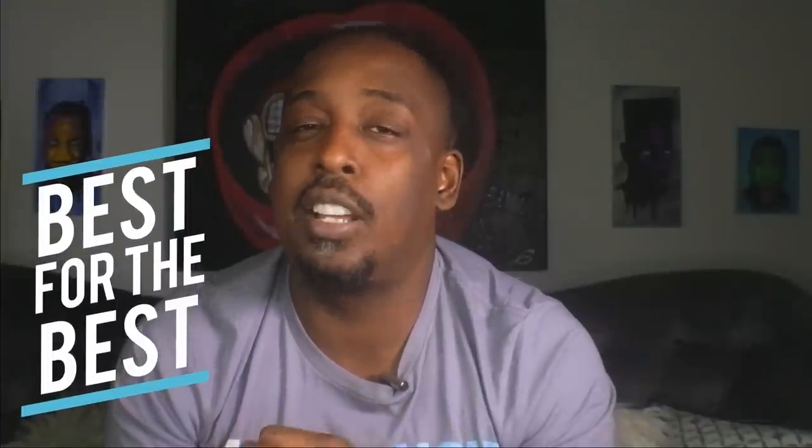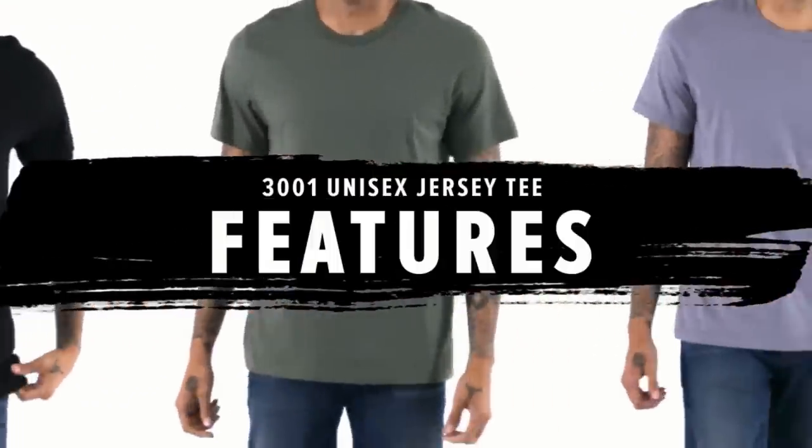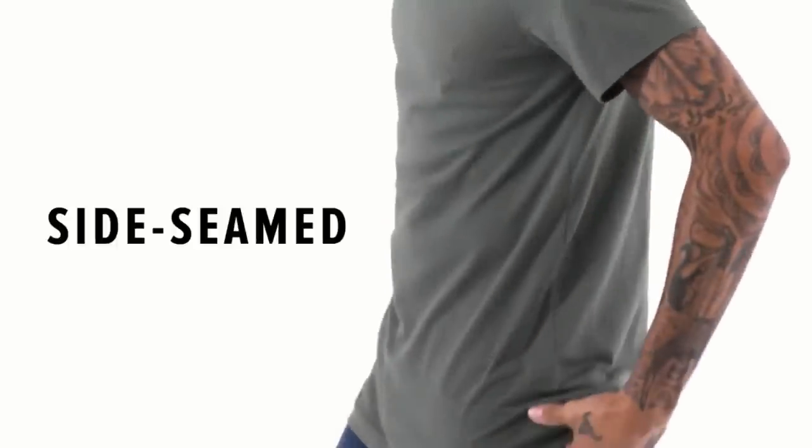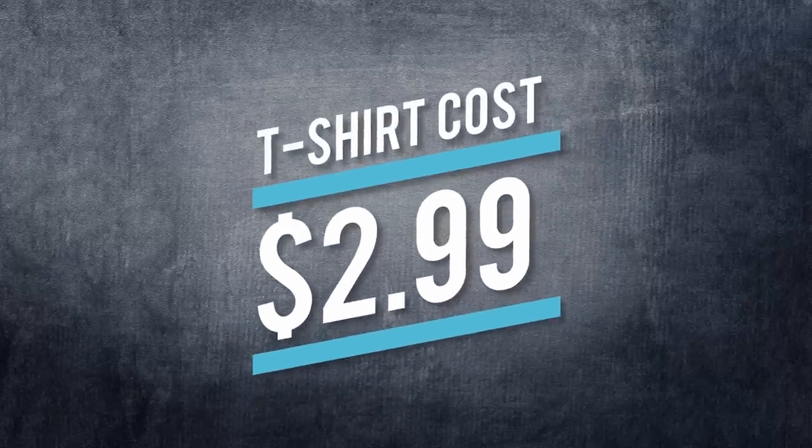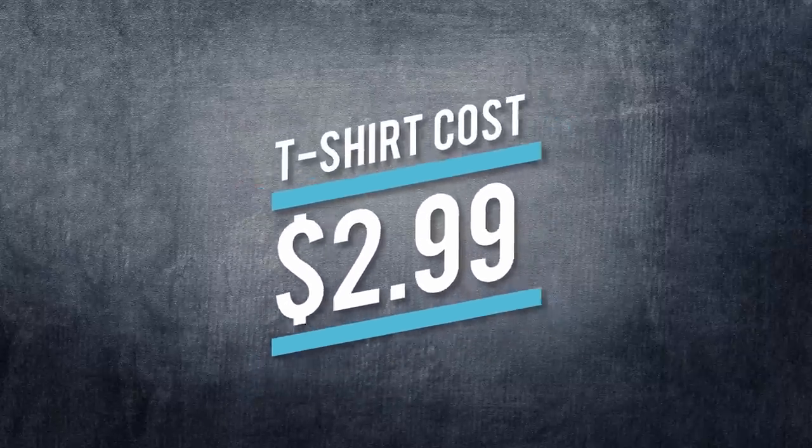The basis of your t-shirt business is going to be your t-shirt blank. Over here we believe in the best-for-best principle — meaning the best quality I can get for the best price. We recommend Bella Canvas, in particular the unisex jersey short sleeve tee, style 3001. It's a great t-shirt, great fit, feels great, and it is a great price — $2.99.